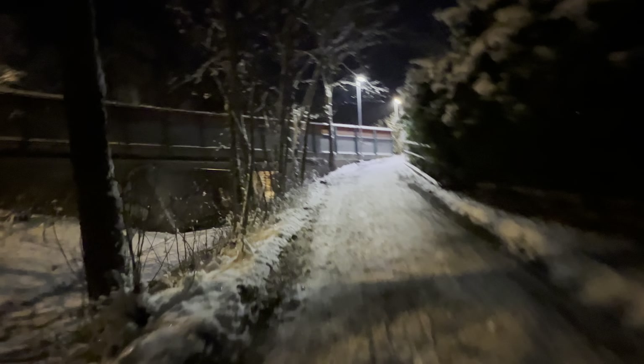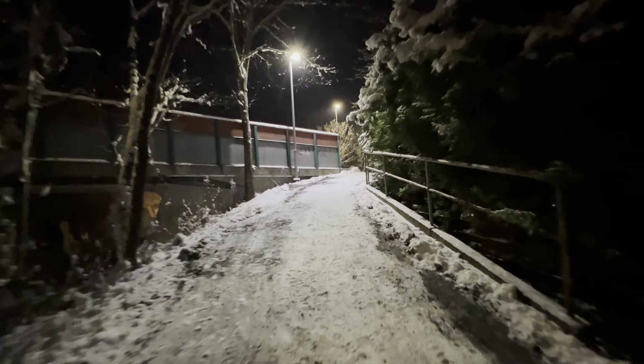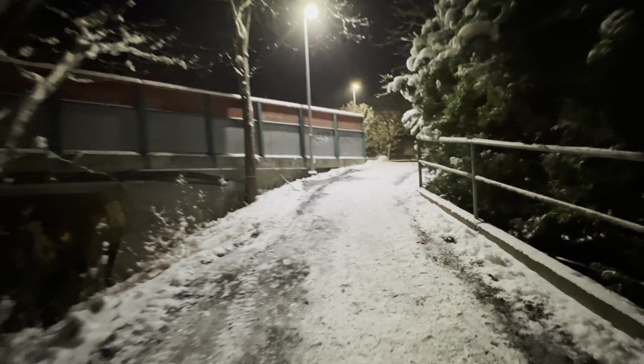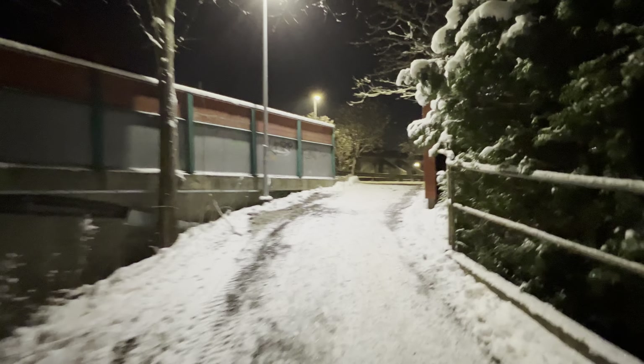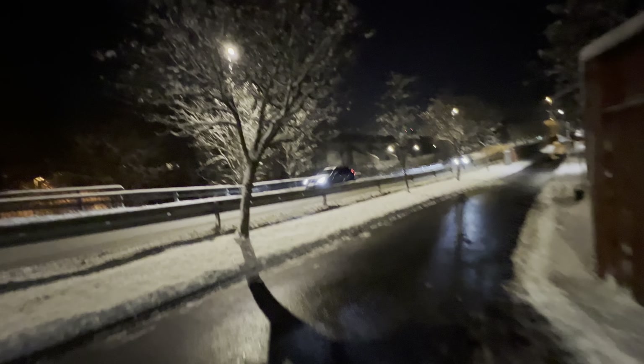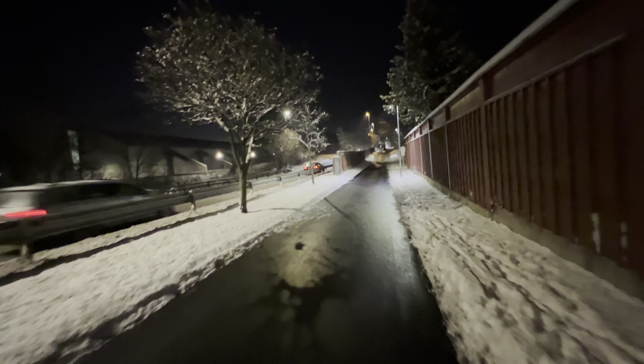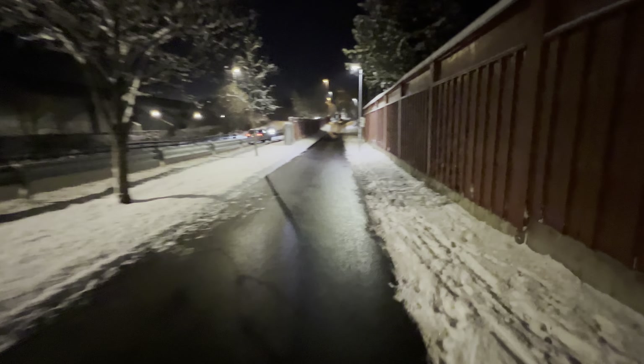But to get to the next place with houses, I have to walk for some minutes. Hopefully the phone is surviving — I'm filming with my phone right now.